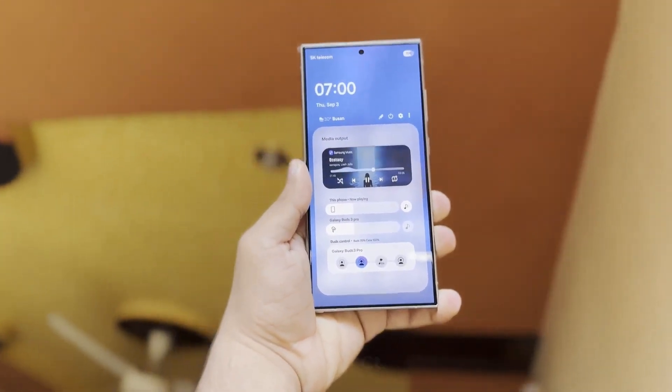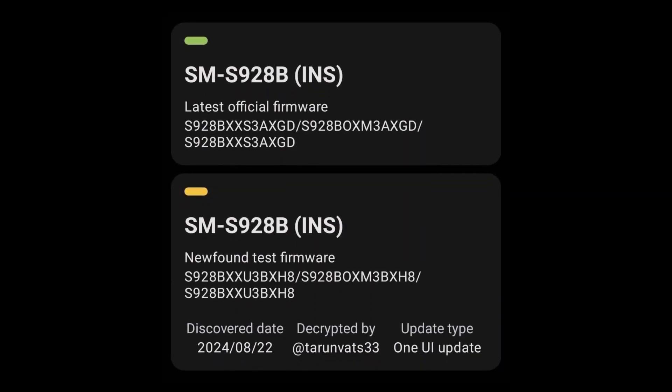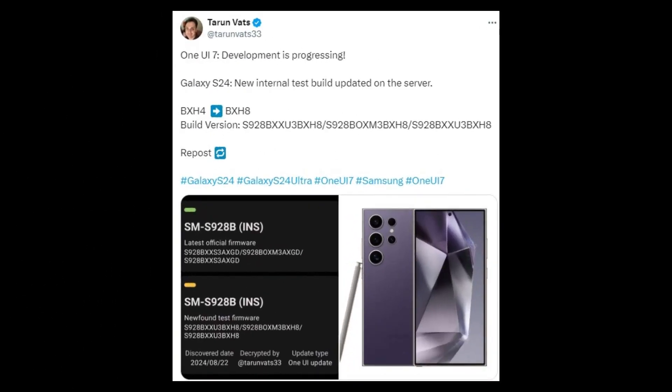Recent evidence indicates that Samsung is actively working on the development. An internal test build of One UI 7.0 for the Galaxy S24 series was recently discovered on Samsung's servers, carrying the firmware version S928BXXU3BXH8. This follows a previous build that ended with the version BXH4, as reported by Turunvets33.